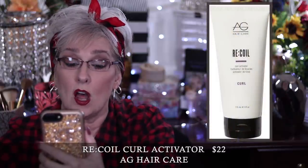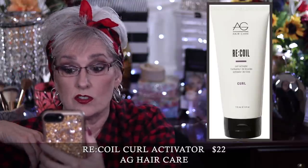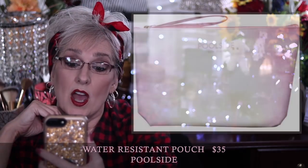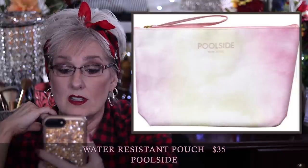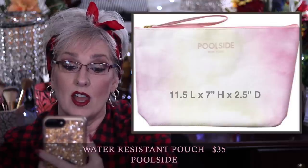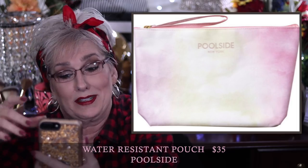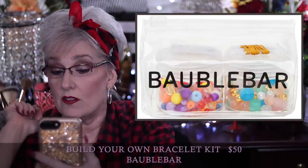The AG Hair Recoil curl activator is $22 — it has a citrus summery scent, defines curls, gets rid of frizz. Put a small amount in your hand, coat your hair, and use a diffuser or let it air dry. The Poolside water-resistant pouch is $35 — a tie-dye pouch with a wristlet, dimensions 11.5 inches in length and 7 inches high with 2.5 inches deep. Inside is another pouch that's water resistant to store wet items, and outside you store your dry items — I thought that was a cool concept.